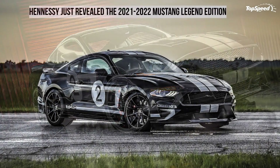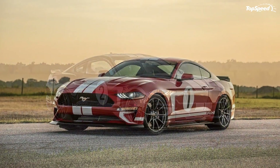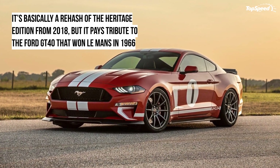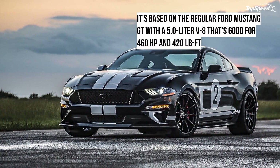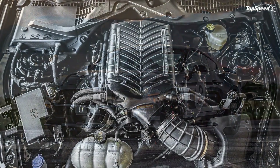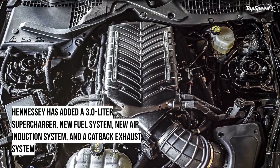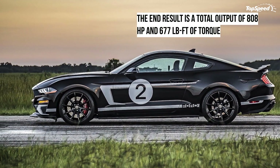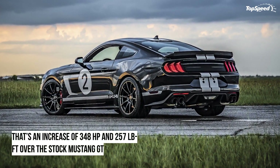The 2021 Ford Mustang Legend Edition by Hennessy — from deep within the bowels of Hennessy comes a very unexpected project that involves a 2021 Ford Mustang, the black and white color scheme of the Le Mans-winning Ford GT40 of 1966, and 808 horsepower of full-on all-American muscle. Okay, maybe I'm overselling it a little bit, as it is essentially just a rehash of Hennessy's Heritage Edition from 2018 with a different color. But hey, this is Top Speed and we love go-fast cars — this Mustang is certainly that.